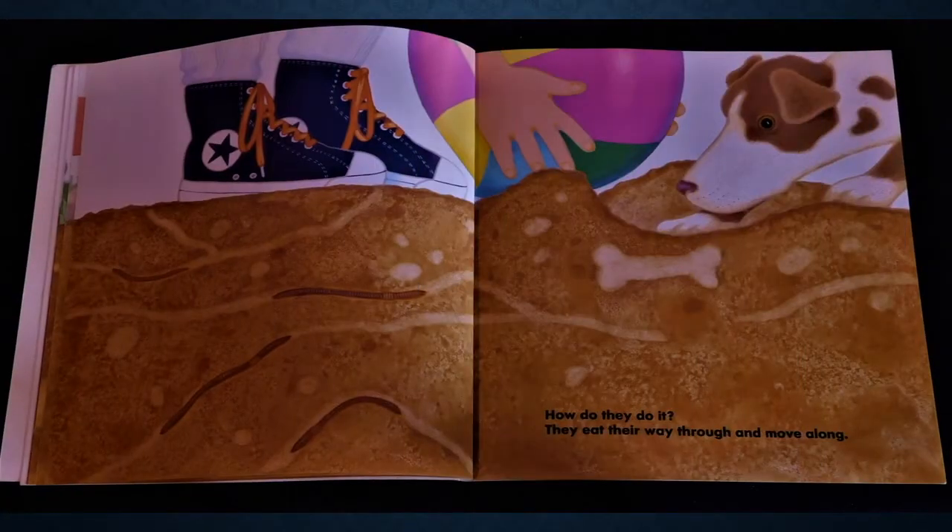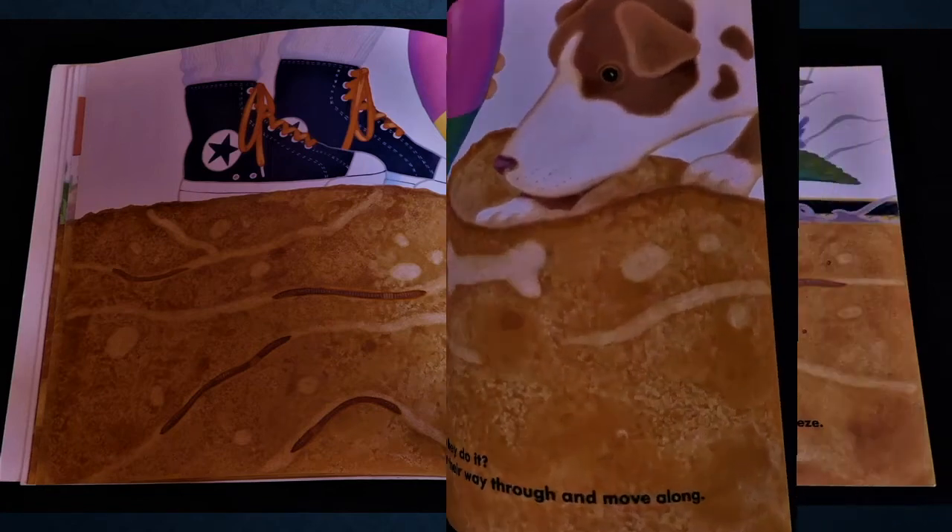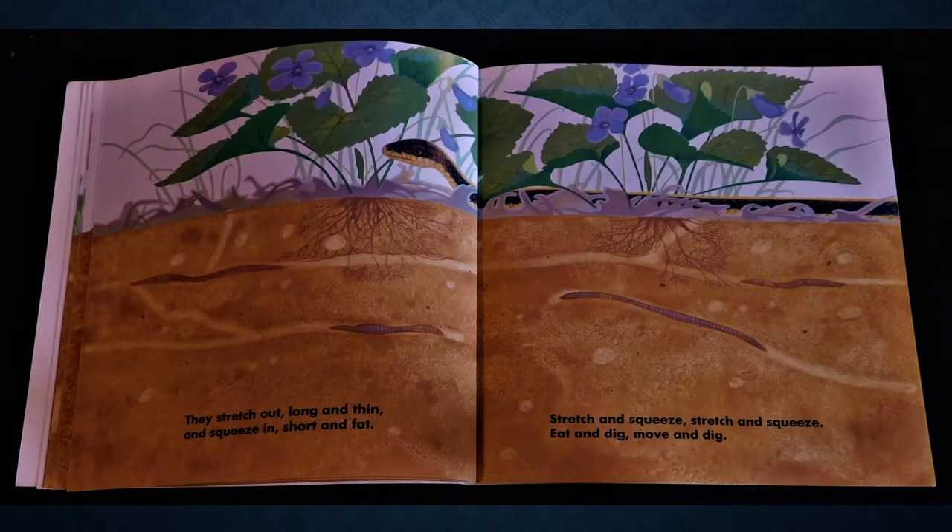How do they do it? They eat their way through and move along. They stretch out long and thin and squeeze in short and fat. Stretch and squeeze, stretch and squeeze, eat and dig, move and dig.